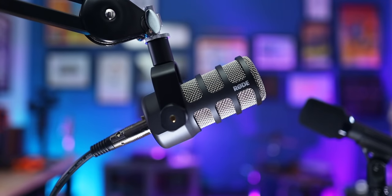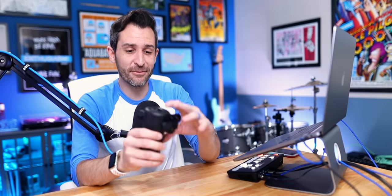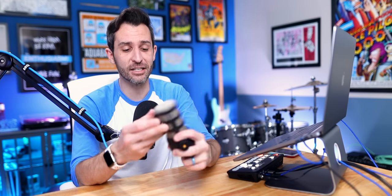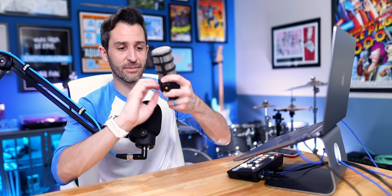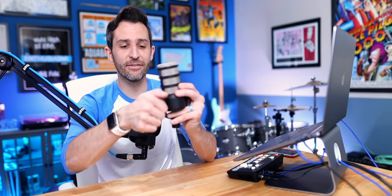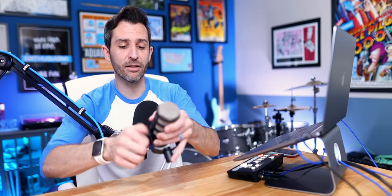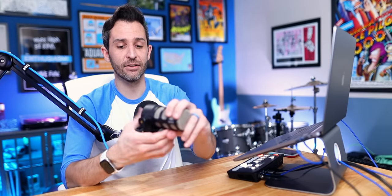For $100, you get one heck of a well-built microphone. These things are incredibly heavy — if you've never used a PodMic before, they are entirely all-metal construction. Every part of the black material is metal, the grill is obviously metal, and even the knobs to adjust the PodMic are metal. They work incredibly well — it's very secure, and once you tighten it down it's not going to lose its position.